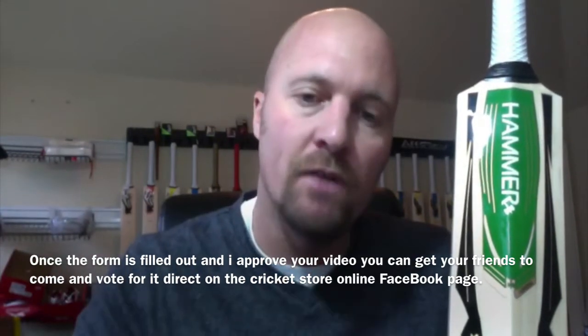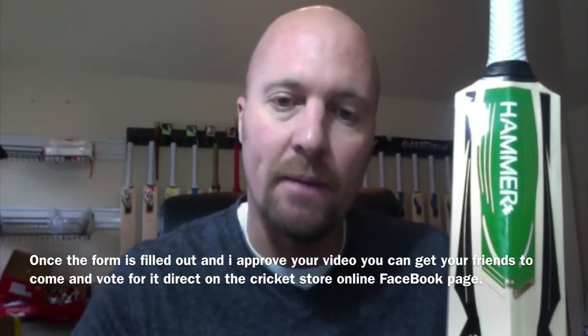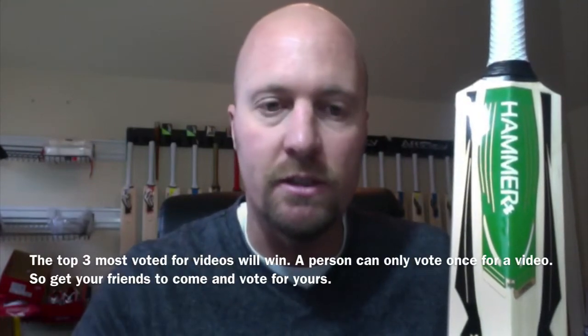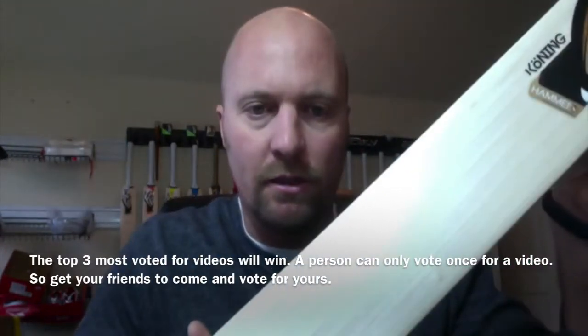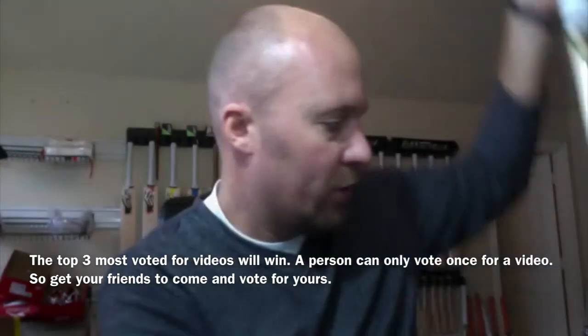What do I get out of it? Hopefully your friends are going to come back and like my Facebook page and also like my Instagram account. That's what's in it for me, and what's in it for you is obviously you get these beautiful looking cricket bats. They're really awesome quality sticks, so I'm looking forward to getting them out to you.